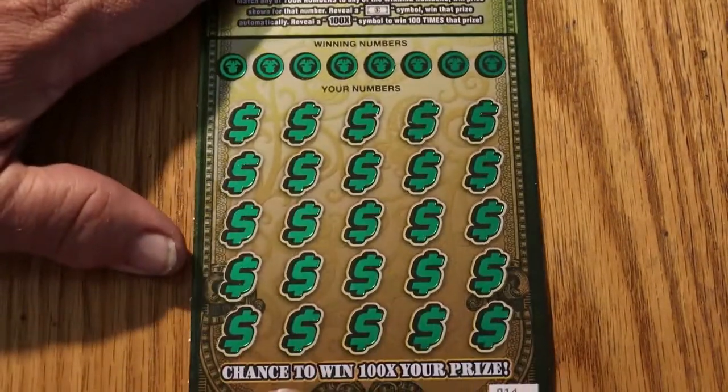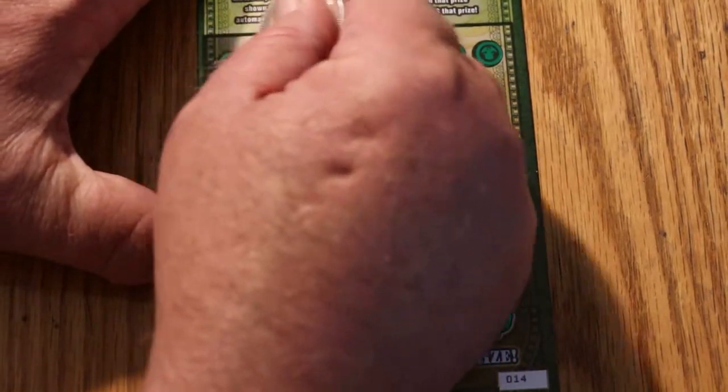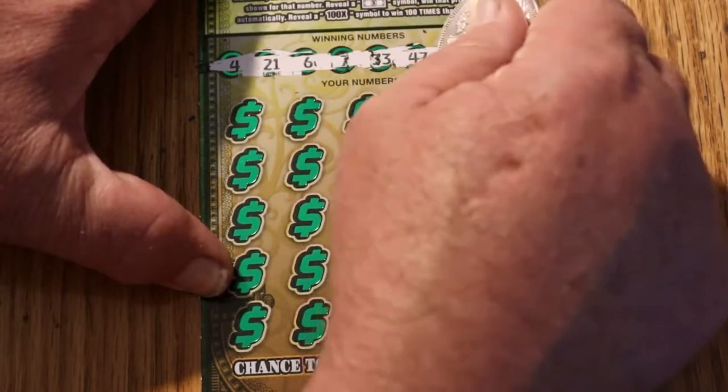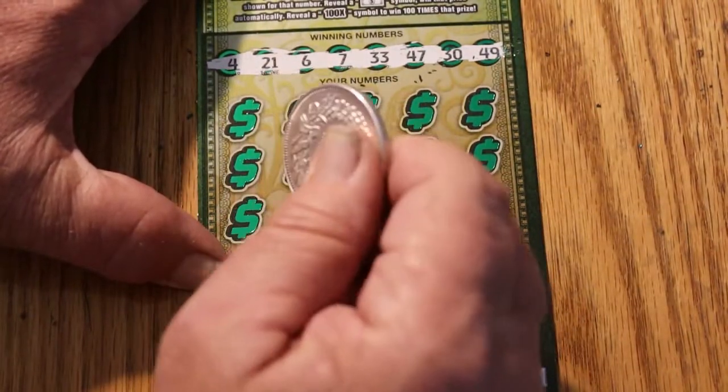Make sure everything is where it needs to be. Our winning numbers are 421, 67, 33, 47, 30, and 49. Alright, here we go.